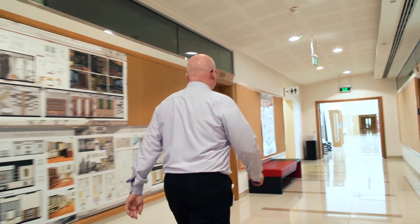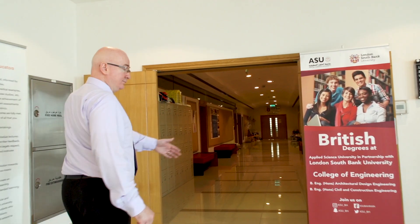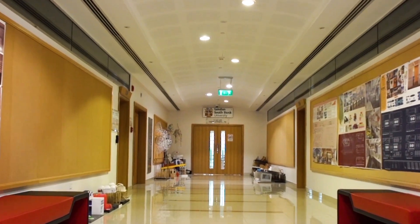This way to the College of Engineering. The College of Engineering offers UK degree programmes in collaboration with our British partner, London South Bank University. Let's go to the engineering labs.